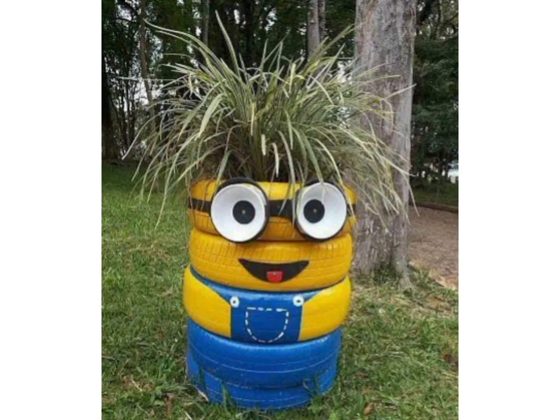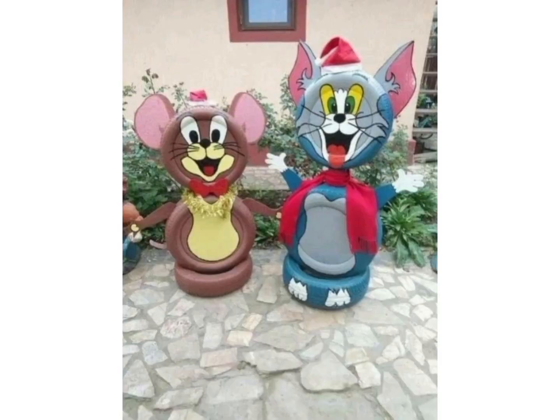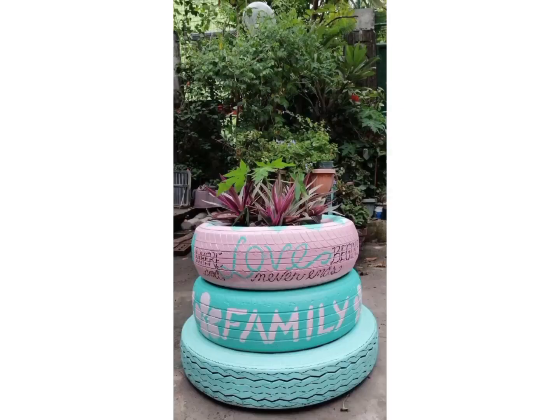As you can see, chairs and a table are beautifully made with tires. And this cat looks beautiful, and these decorative elements increase the beauty of the tires. Here you can also see some play toys made for children.